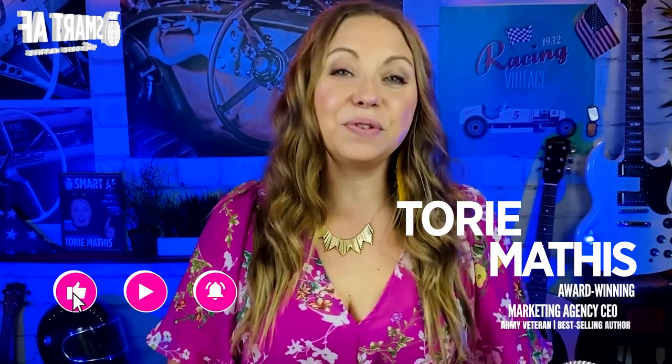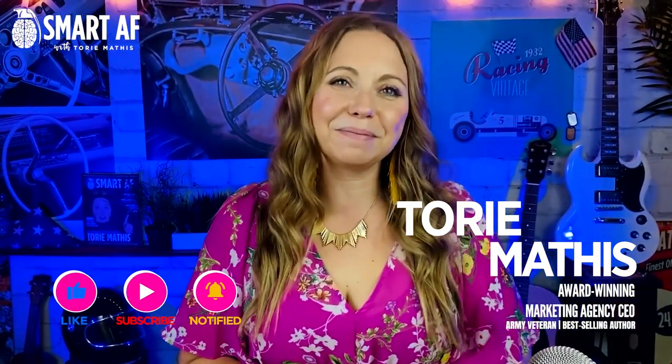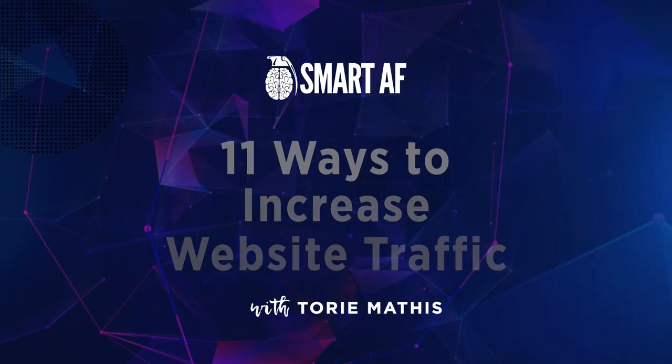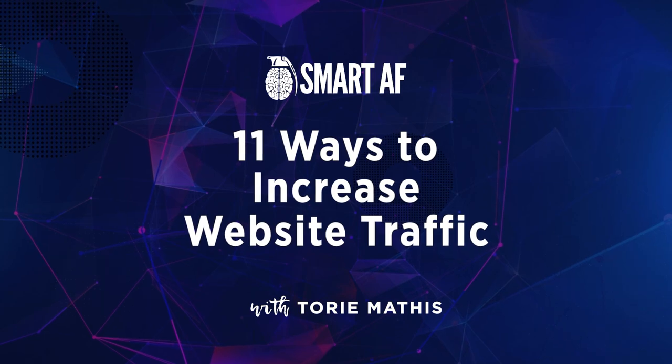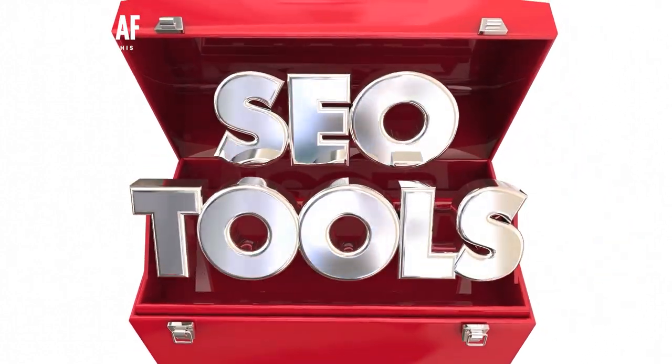There are plenty of things you can do to increase your website traffic and drive more customers to your site. In this video, I'm going to share 11 of my favorite techniques and go over the best way to measure your traffic, talk about how much traffic you really need, and some tools to help you measure and bust some of those website traffic myths. Let's get started.